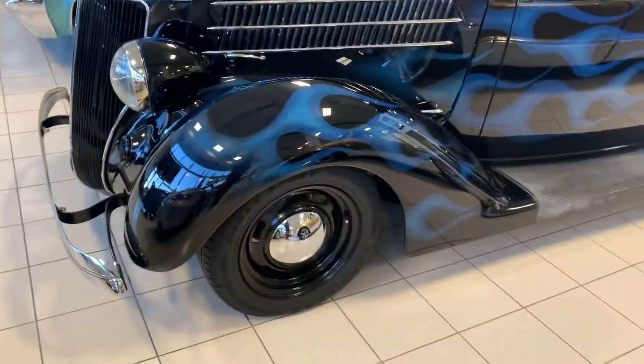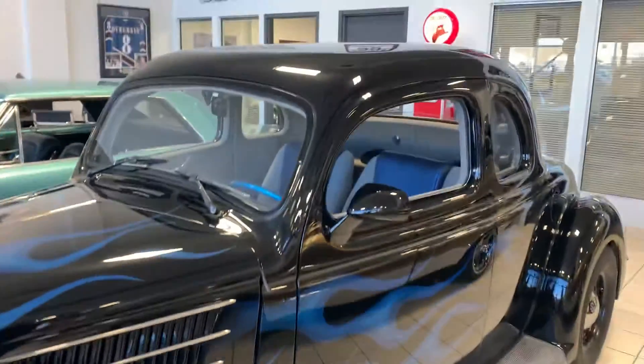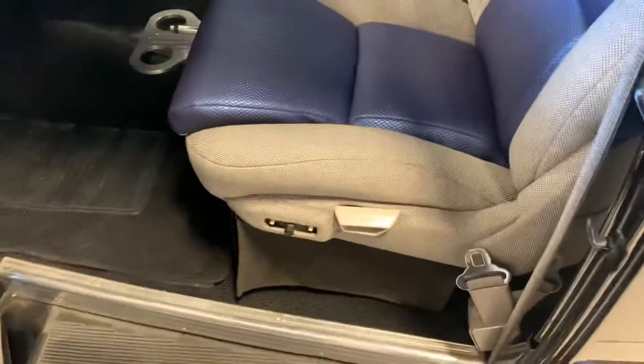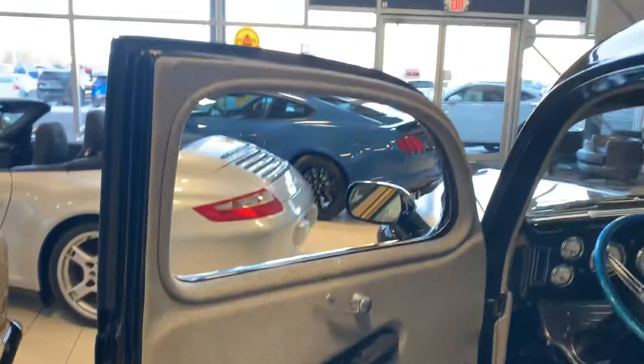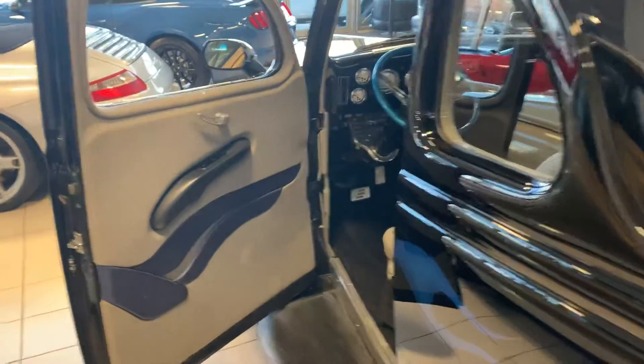I'm gonna get you all the info in terms of the mechanical stuff that we have on it. The gentleman who did put this together did give us a little bit of an idea of what he all did to it and what's all been done to the vehicle. So cool. Enjoy the video, and like I said, I'll send over all the other info I have on this beauty.